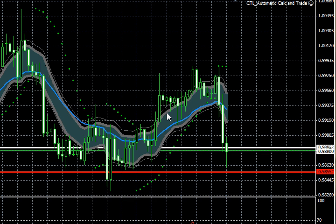Hello everyone, this is Dale Pinkert with ForexStopHunters.com with our weekly stop hunt review.